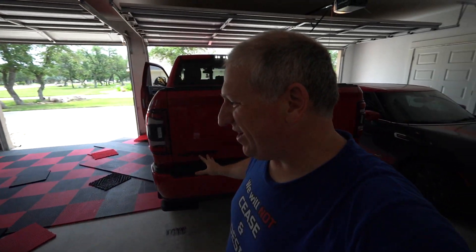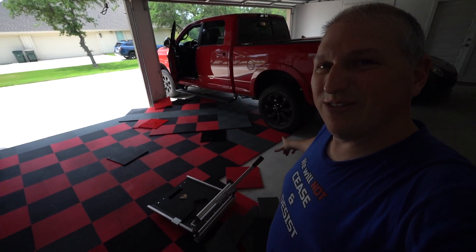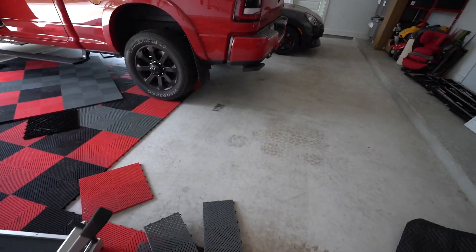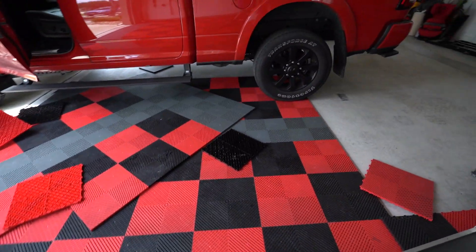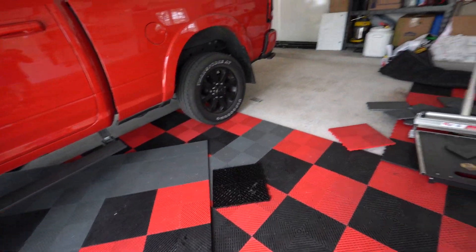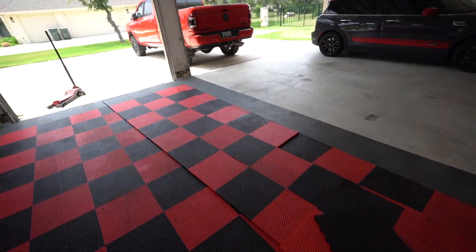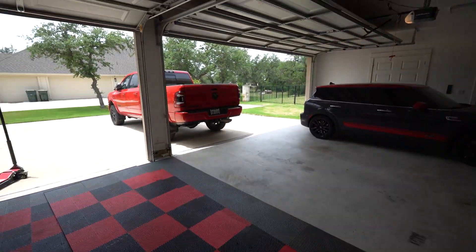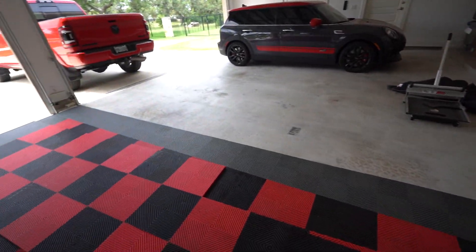Thought the video was over but here's a bonus — trying to put the truck in the garage, since the Swisstrax wasn't fully set, the truck grabbed the tiles and threw them out of the garage, even leaving a tire mark. So now I have to redo all of that. Lesson learned: don't drive on a half-complete Swisstrax install — it puts too much torque on the tiles and twists them out of place.